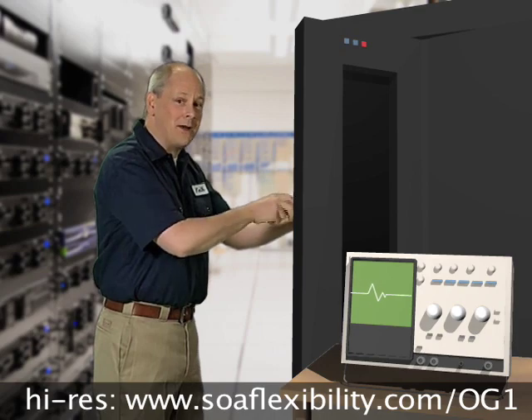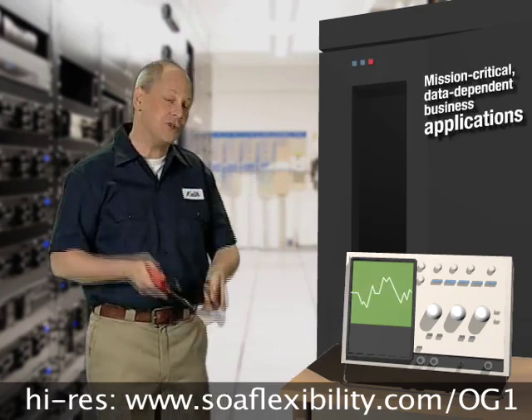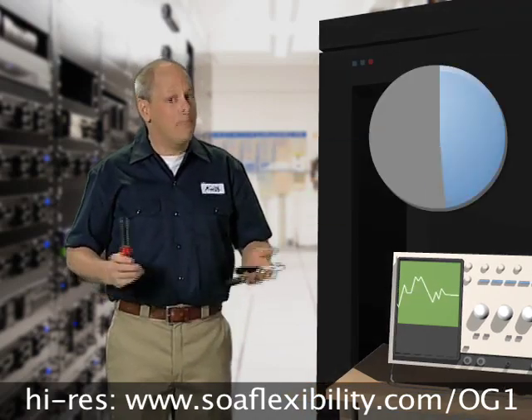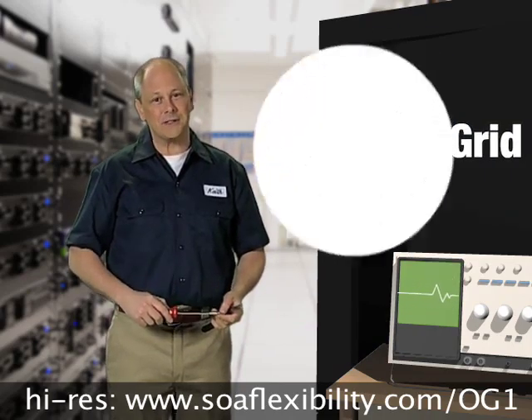Are you spending precious time or money tuning and rebuilding mission-critical data-dependent business applications every time volumes jump? Well, if you need consistent lightning-fast response times, or better-than-five-nines capability, then put Object Grid to the test.